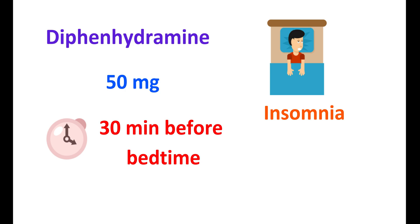For treating insomnia, diphenhydramine can be used at a dose of 50 mg given 30 minutes before bedtime. That's all about the medication diphenhydramine. Thanks for watching — see you in the next video.